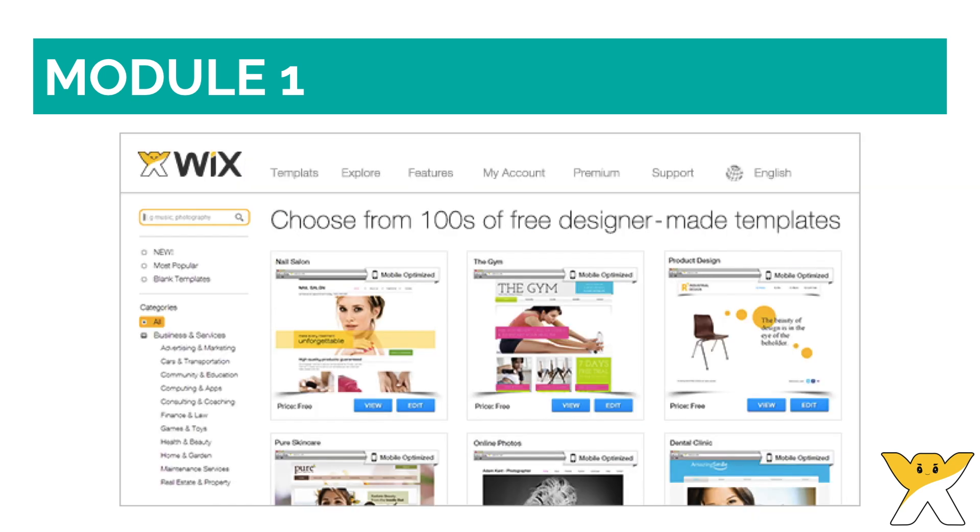To create your own website, you can select from numerous templates that are crafted for particular industries. The only disadvantage with this is that once you choose a template and have started creating your website with it, you can't change it. So make sure to choose wisely. In the next module, we will cover how to choose one of Wix's myriad templates to create a website that wows.